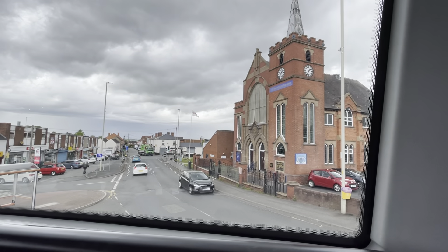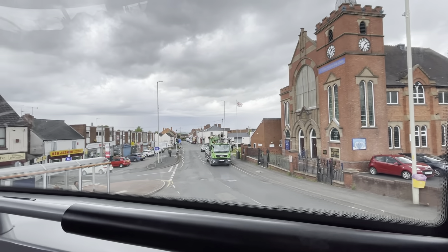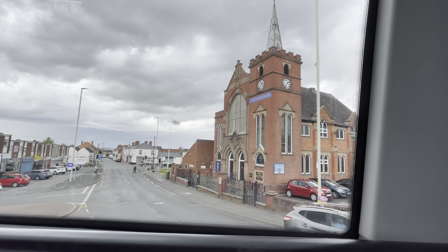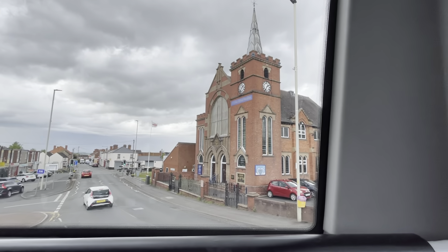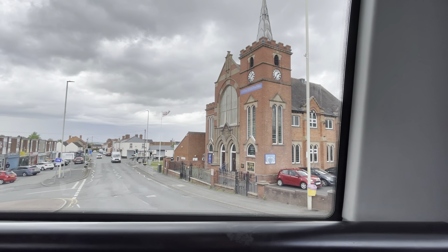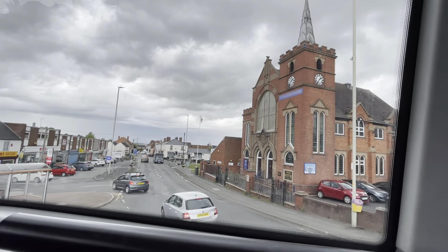Here we are on board the X10 service towards Merry Hill, just about to depart. This journey goes via Stallings Lane, Pensnet Trading Estate, Russell's Hall Hospital, Hartshill, Brierley Hill, and then arriving into Merry Hill. The X10 continues beyond Merry Hill towards Quarry Bank, Cradley Heath Interchange, Cradley Heath High Street, Old Hill, Halesowen, Hayden Hill, and on to Birmingham. Enjoy the video.